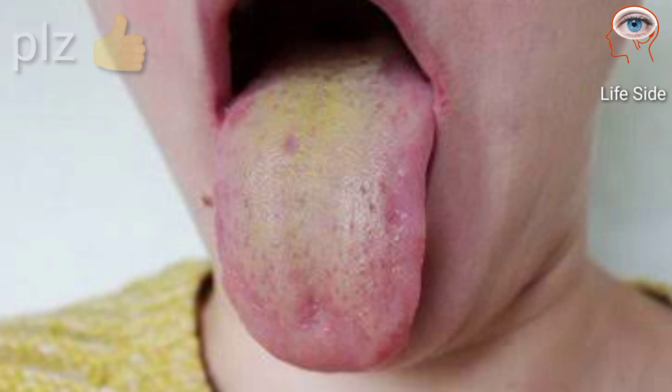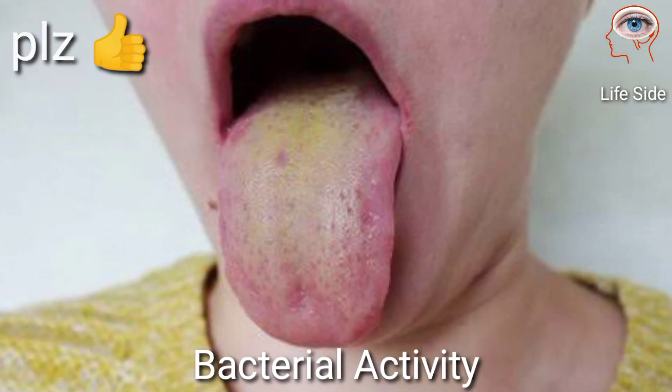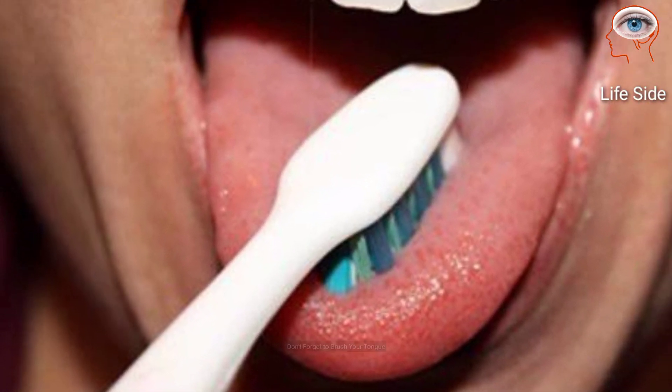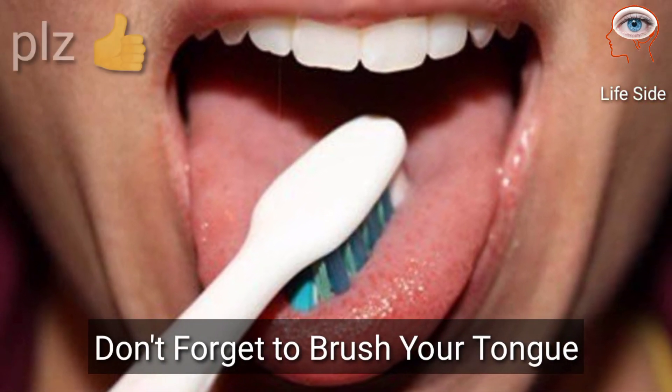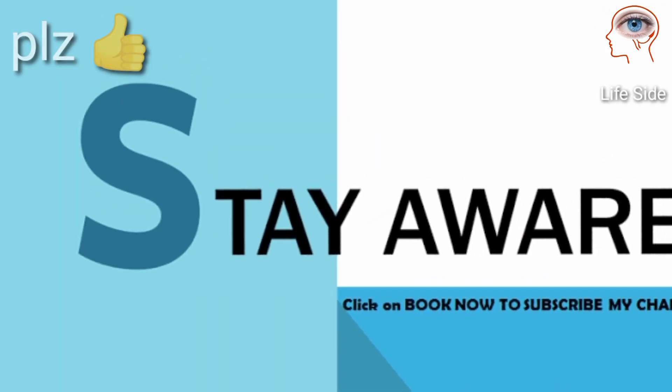If your tongue has a thick yellow coating, it might just be a sign of excessive bacterial activity in your mouth. So when you brush your teeth, don't forget to brush your tongue. Stay healthy and stay aware.